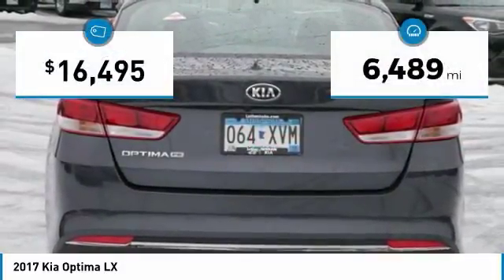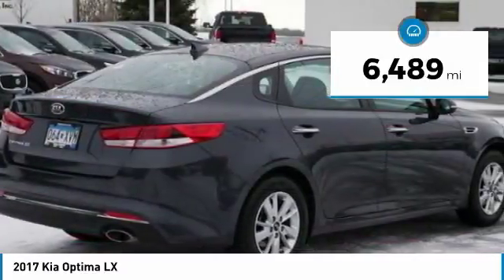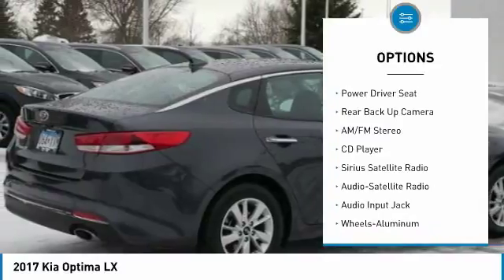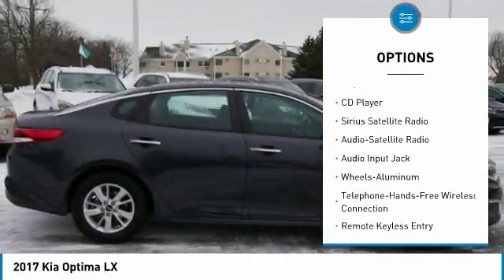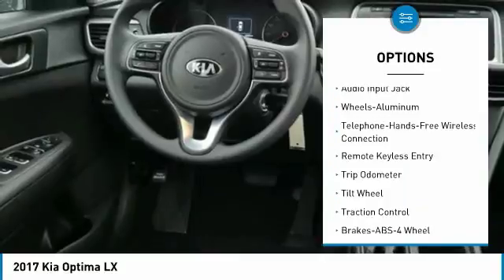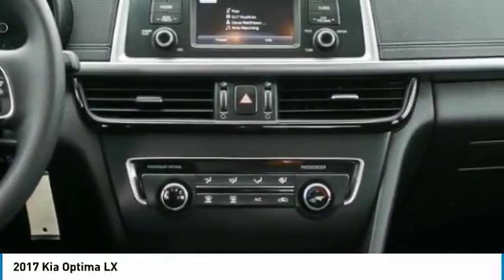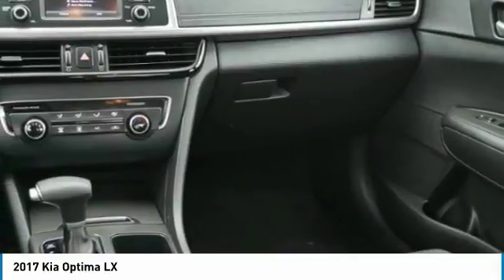This vehicle has less than 7,000 miles. Here are some of this vehicle's great options: backup camera, traction control, anti-lock braking system, Bluetooth wireless data link for hands-free phone, air conditioning, power steering, cruise control, aluminum wheels, center armrest, and rear defrost.